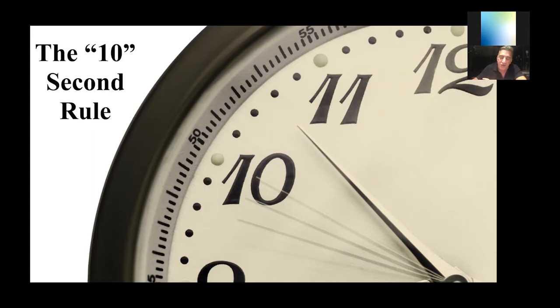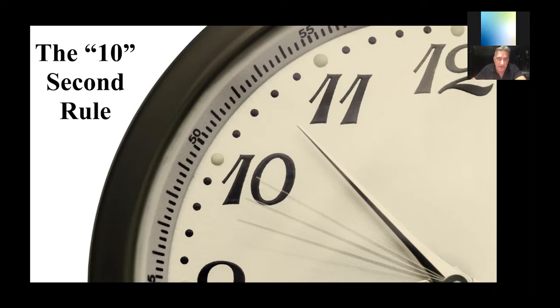When you're on the maxilla and you drill for four seconds, you can't see. I don't care if you have to go grab your front desk receptionist — when you're doing maxillary surgery that requires a mirror, you need a second assistant to hand off clean mirrors to you. It sounds ridiculously obvious, but very few clinicians do it. As soon as I know I'm doing maxillary surgery, I'll ask for somebody to pop into the room.